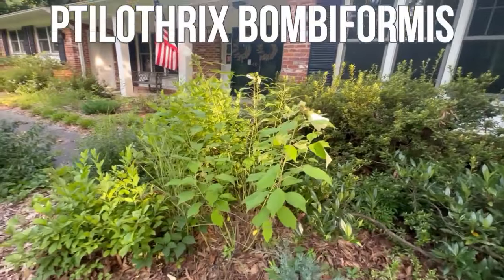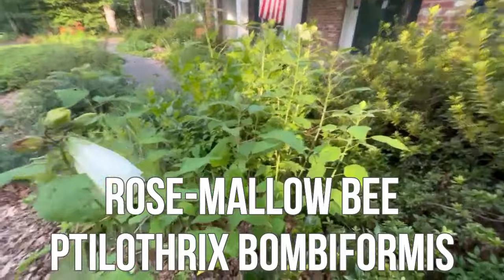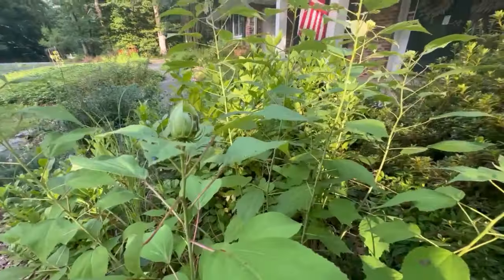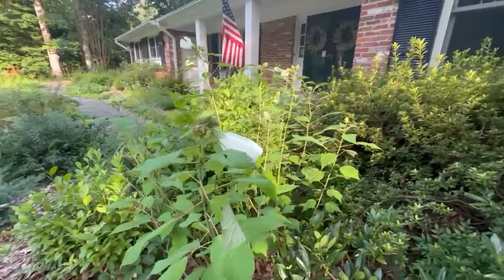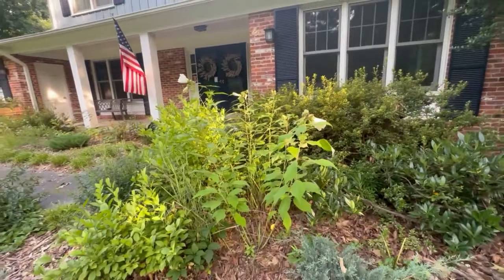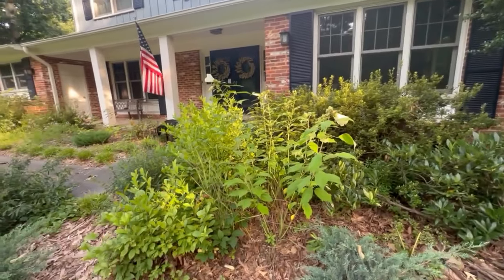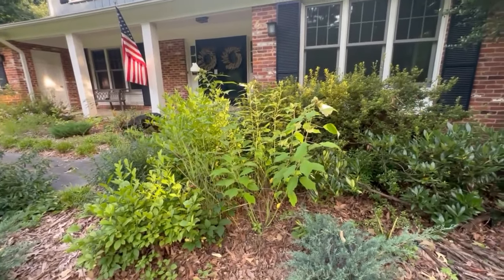There is a bee — the hibiscus turret bee, I believe — and it is a specialist insect for the swamp rose mallow. These plants can get up to about five feet tall, so I'm just going to let these live here and see how this progresses over time.